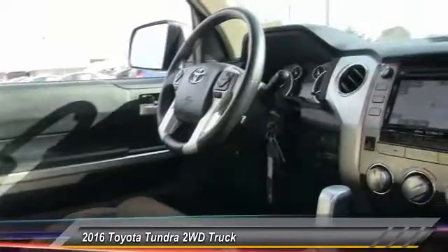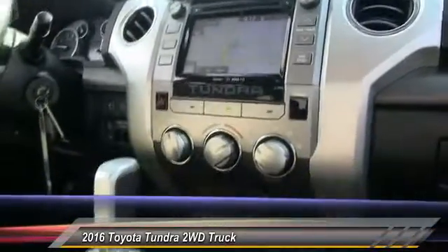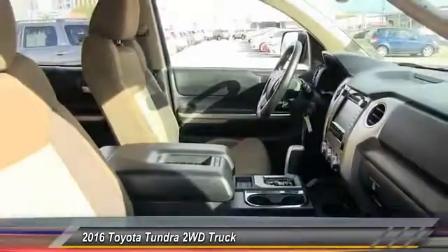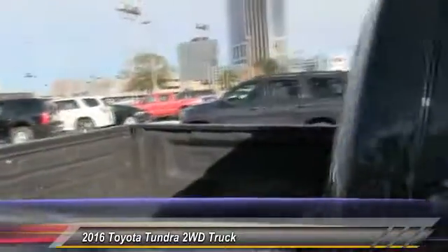With a towing capacity of up to 10,000 plus pounds and a payload capacity of over 2,000 pounds, the Tundra is the perfect mix of power and efficiency and is priced below $40,000. This vehicle has less than 25,000 miles.